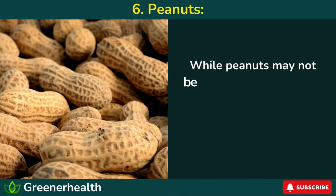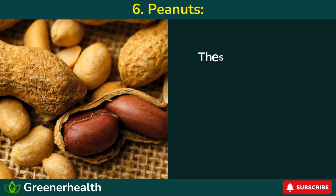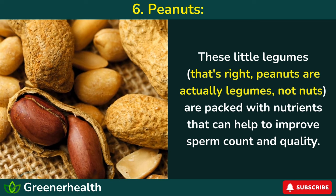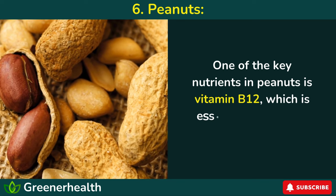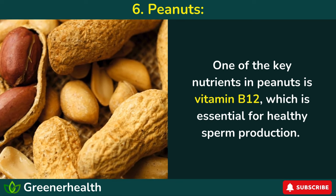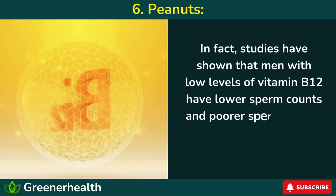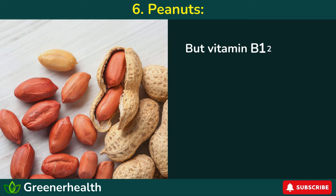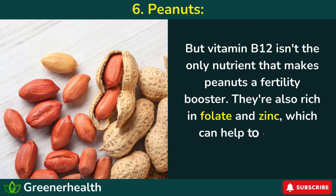Number 6: Peanuts. While peanuts may not be the fanciest nut on the block, they're definitely a power player when it comes to fertility. These little legumes — that's right, peanuts are actually legumes, not nuts — are packed with nutrients that can help to improve sperm count and quality. One of the key nutrients in peanuts is vitamin B12, which is essential for healthy sperm production. Studies have shown that men with low levels of vitamin B12 have lower sperm counts and poorer sperm quality. But vitamin B12 isn't the only nutrient that makes peanuts a fertility booster — they're also rich in folate and zinc, which can help to improve overall sperm health.